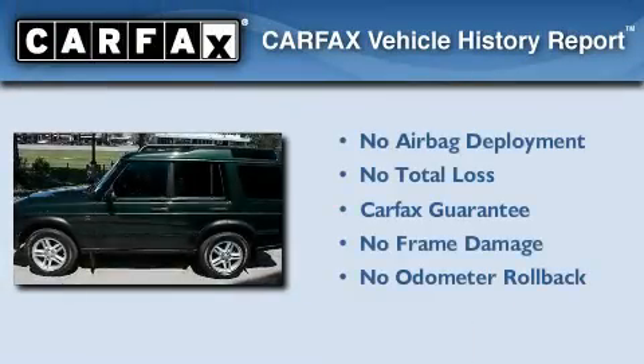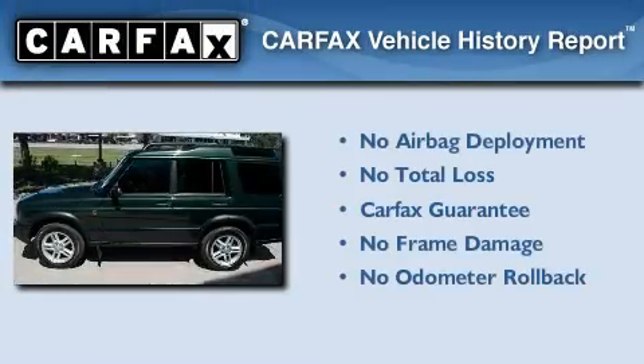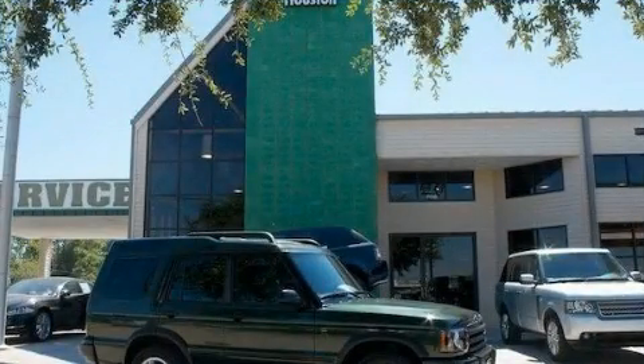Not to mention that this Land Rover qualifies for the Carfax buyback guarantee. Contact us today to arrange your test drive.